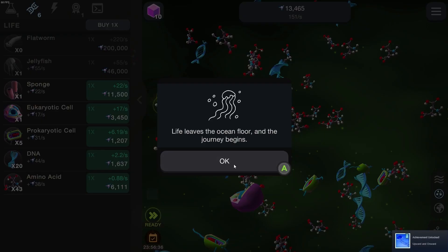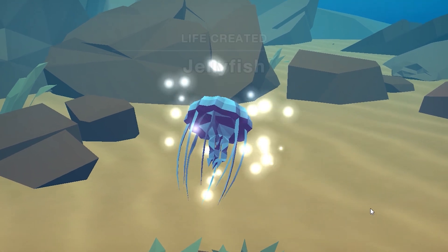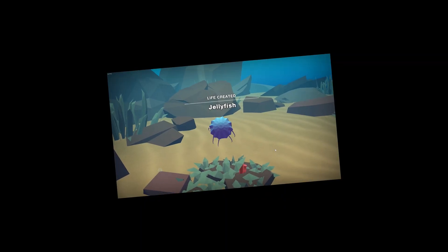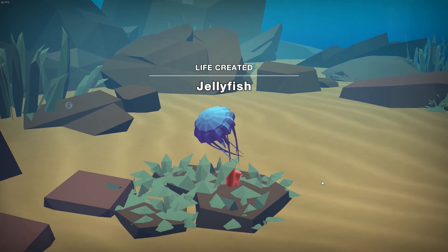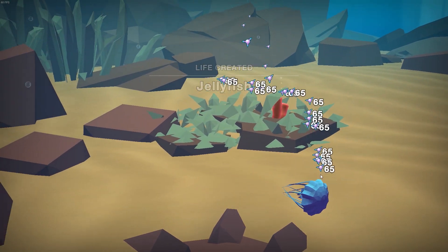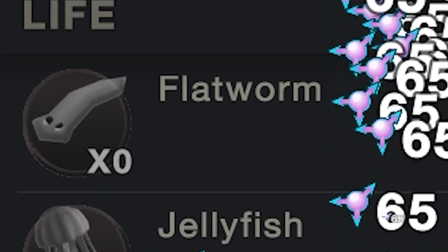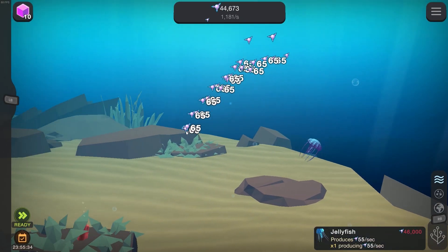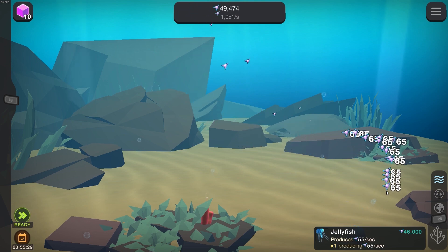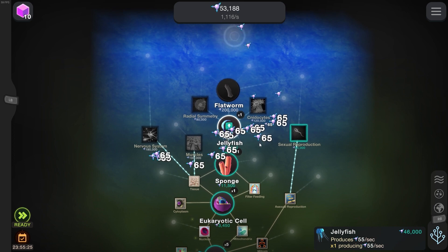Life leaves the ocean floor and the journey begins. I want to see a jellyfish go to the ocean. This is so awesome. I have the biggest, most stupid smile on my face right now. Is that grass? What is this? Look at our little jelly floating around. Let's get so many jellyfish. Next is flatworms. Look at our little blue guys floating around. We got to give him a name. I will name you Felipe. That sounds like a great name for a little jelly. Back to the skill tree.